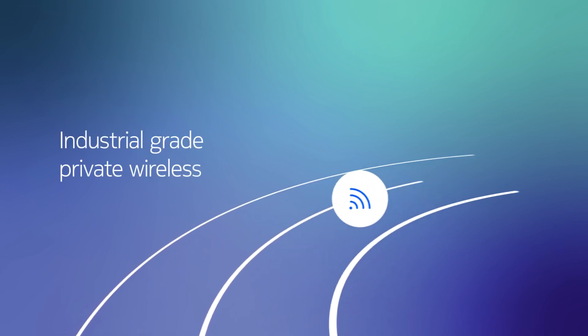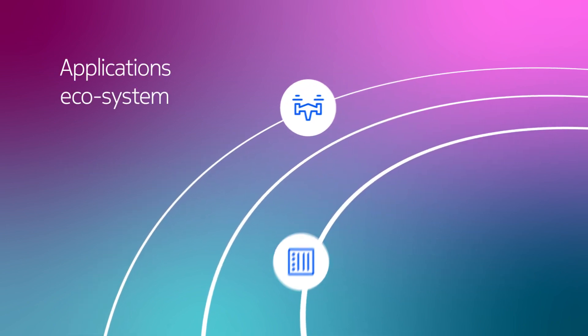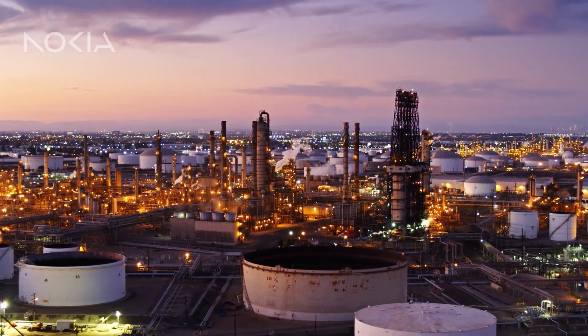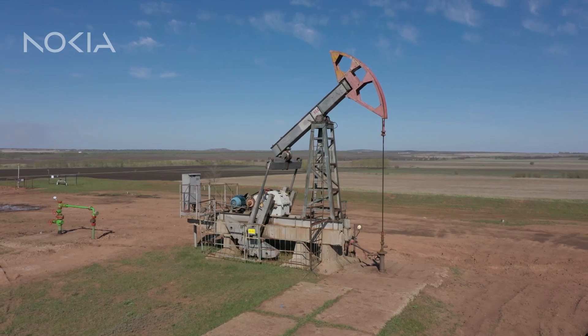With the Nokia One Digital Platform, your connectivity, devices, and applications can all be deployed with just a single click. And your oil and gas operations become fully integrated, boosting productivity, efficiency, and safety.